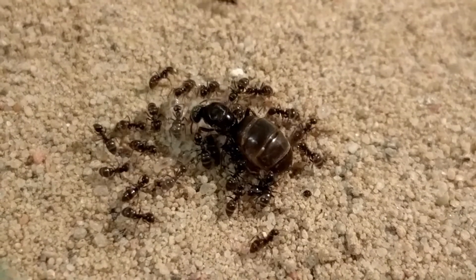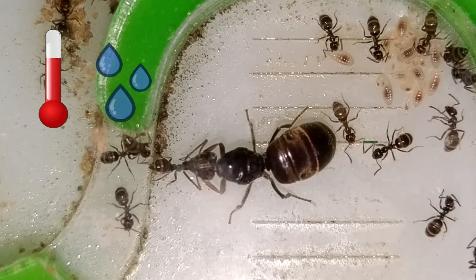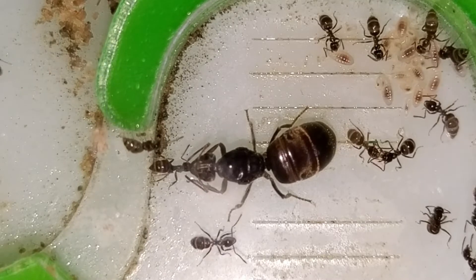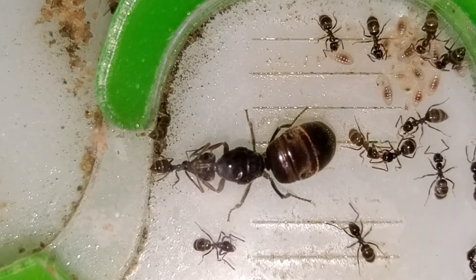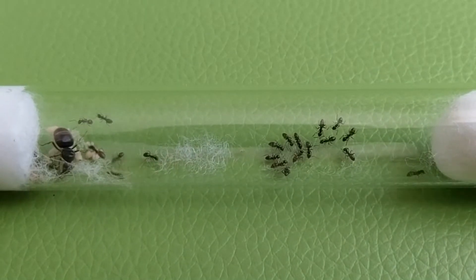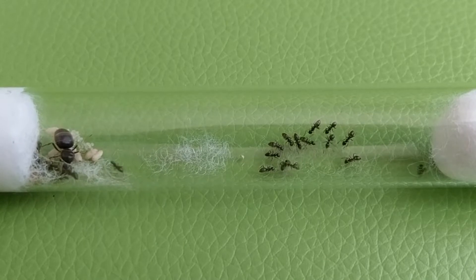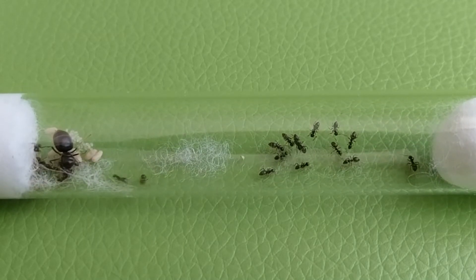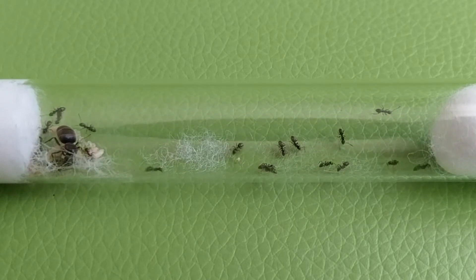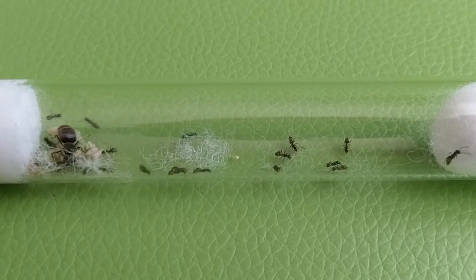Second, they are not that susceptible to changes in temperature and humidity levels, which greatly increases their survivability and makes them beginner friendly. Ideally, you want to put your queen in a test tube setup for the founding phase. That being said, if you choose to put your queen or starter colony in another setup, make sure to hydrate them often and adequately enough during the early stages.